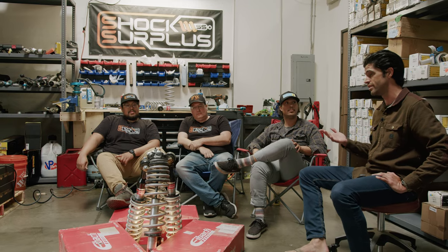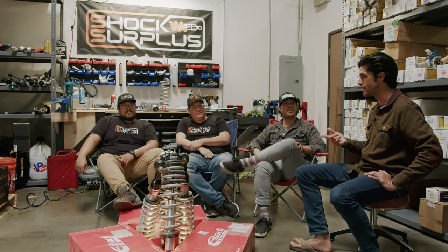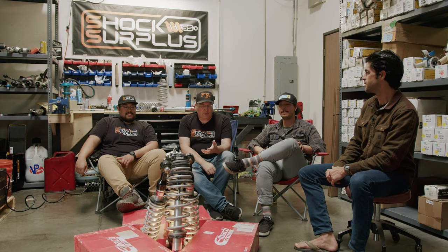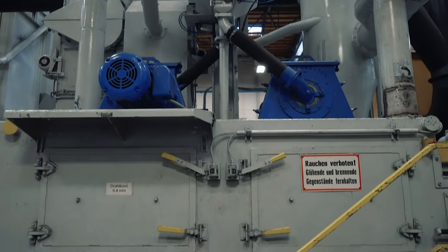On warranty, Eibach's is way better than Fox's one year — Eibach offers a million-mile warranty on the spring. It's worth noting that Eibach has been doing suspension for a long time — not truck-specific products necessarily, but they make everybody's springs, so they've clearly been doing something right.